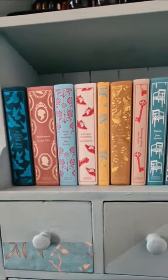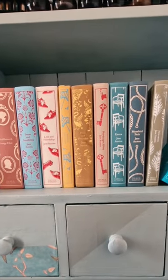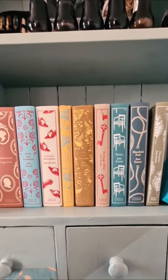On the larger bookcase you'll find my favourite cloth-bound Penguin editions of classics, including all of Jane Austen's works.